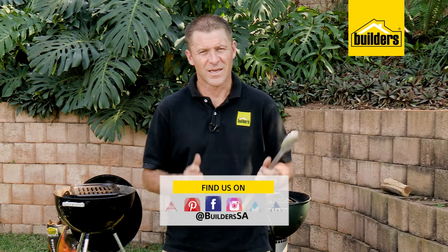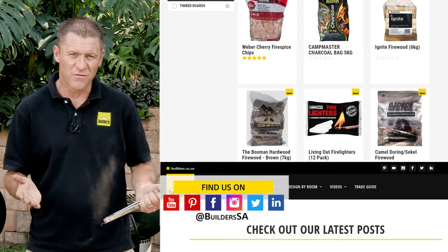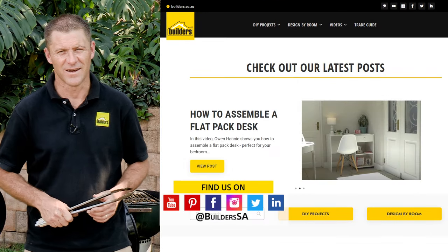Before we go and have lunch in the workshop — Builders has a wide range of kettle braais, normal braais, as well as charcoal, briquettes and fire lighters, all available in store or online at builders.co.za. For more videos like this, check out the blog on the website. Get to Builders, get it done.